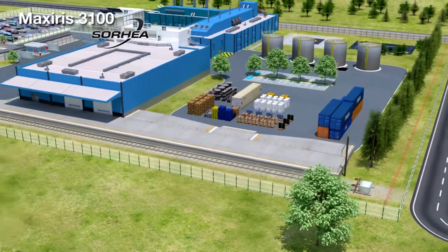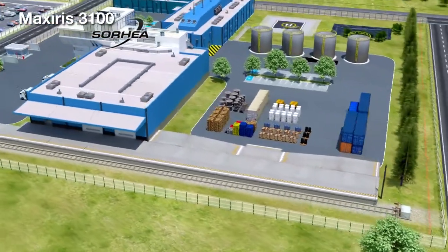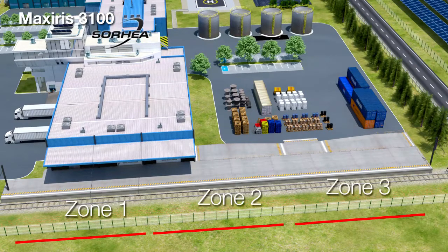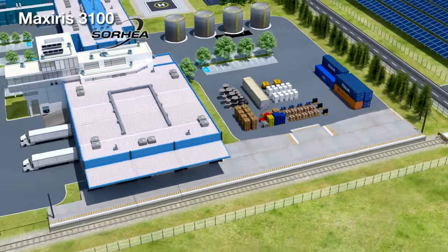The MaxSeries 3100 Infrared Barriers have the unique feature of being able to create up to 3 virtual alarm zones over a maximum range of 100 meters. This optimizes the control of CCTV cameras.